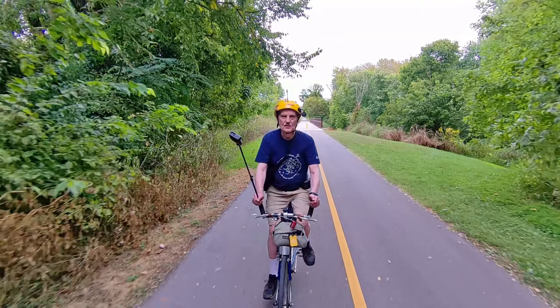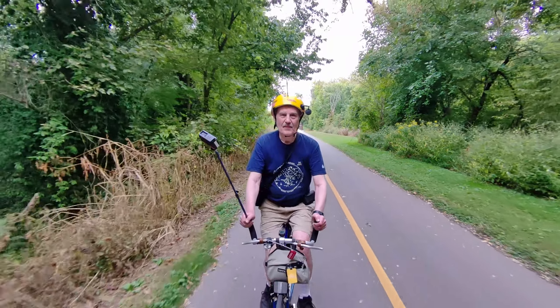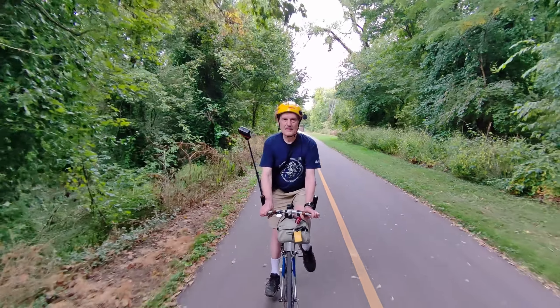Now we are heading towards the west. Soon we will approach the entrance to the Wetlands Loop Island Trail.